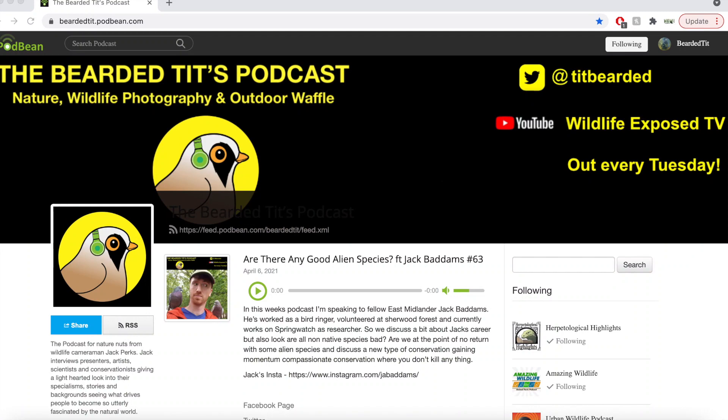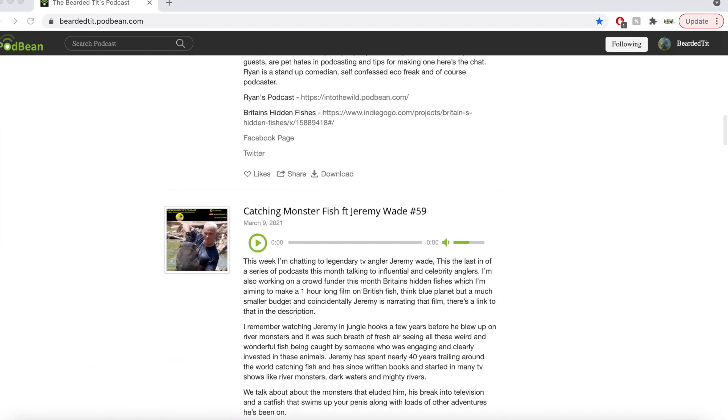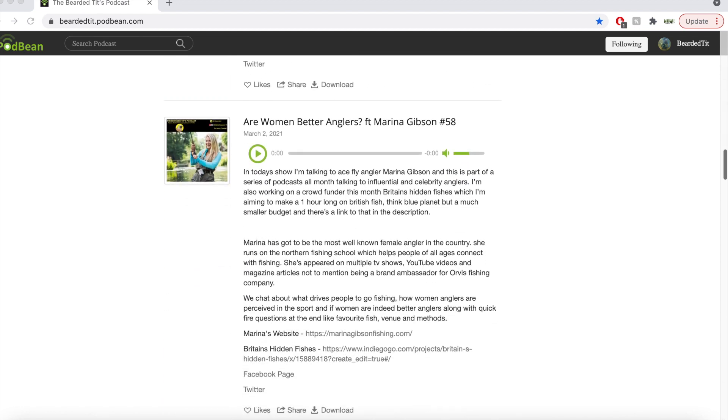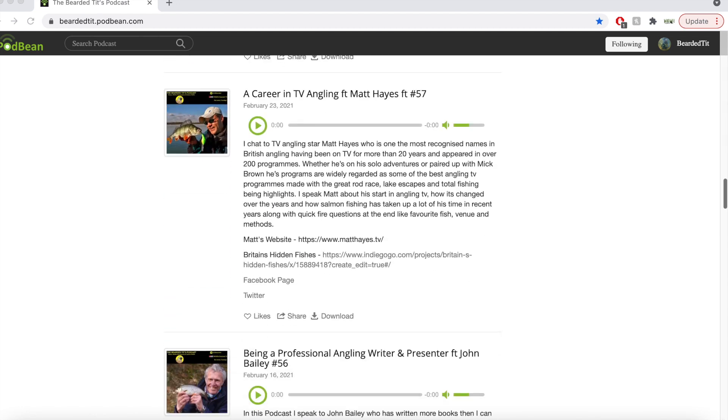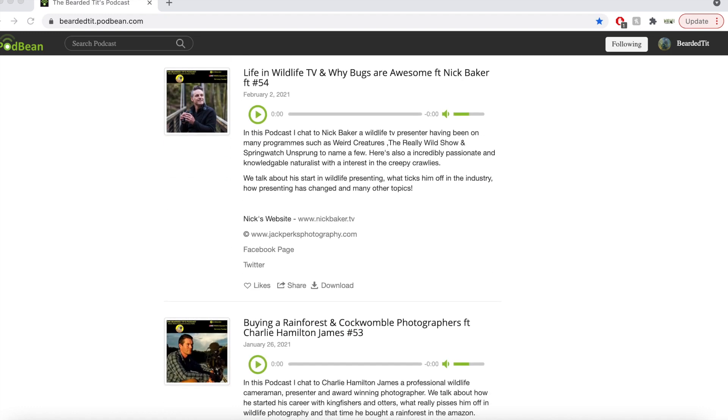If you enjoyed this video, why not check out the Bearded Tits podcast? Each Tuesday I talk to wildlife TV presenters, camera operators and scientists about what makes them love the natural world.